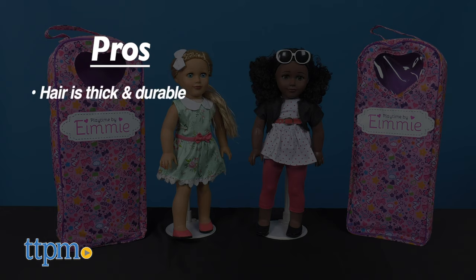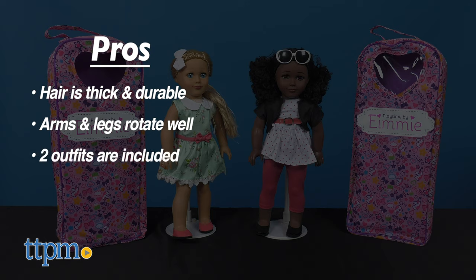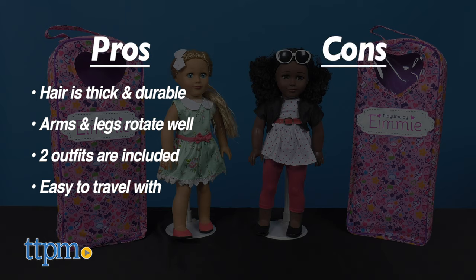My pros? The hair is thick and durable against brushing and styling. Their arms and leg joints can rotate really well. Two outfits are included, and it's easy to travel with. As for cons, there are none.